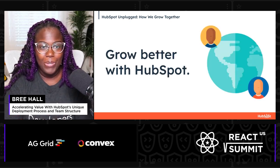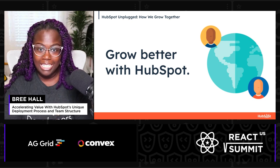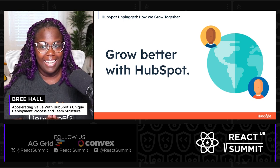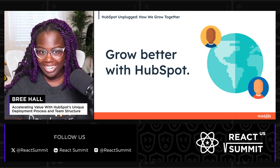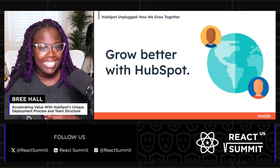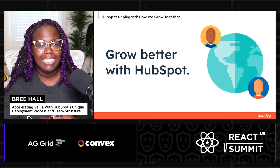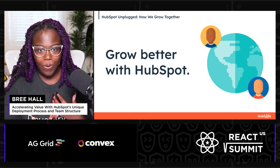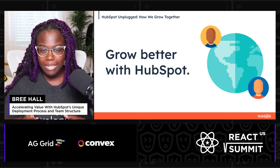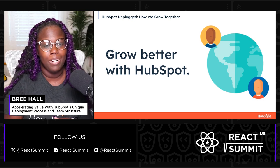So let's start with what is HubSpot. HubSpot is a leading growth platform that empowers over 228,000 businesses of all sizes in 135 different countries to scale and succeed in the digital age. HubSpot provides a comprehensive suite of tools designed to enhance and optimize sales, marketing, customer service, and customer relationship management. Our overall goal is to help organizations attract and engage customers by providing seamless, integrated solutions that foster meaningful connections and drive sustainable growth.